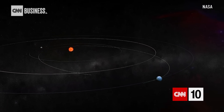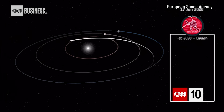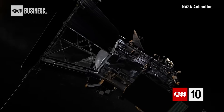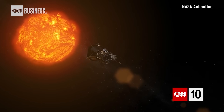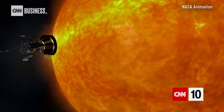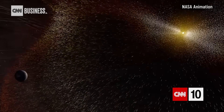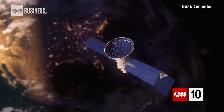Parker plans to make 24 passes around the sun before its mission ends in 2025. Solar Orbiter will be making close approaches to the sun every six months through at least 2030. They've been sent to investigate major questions about the star at the center of our solar system: What drives its 11-year magnetic cycle? What heats its corona? Where do solar winds come from? Answers could give us a better understanding of how the sun affects space weather and help protect satellites we rely on for everyday activities.